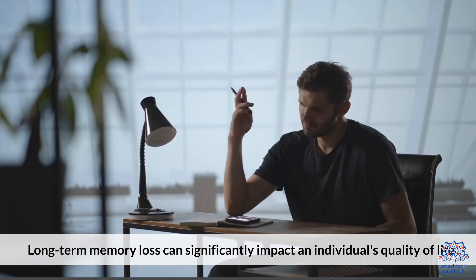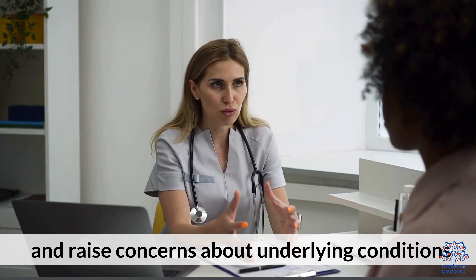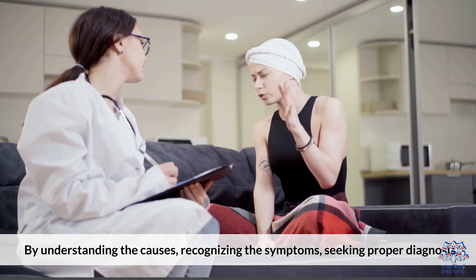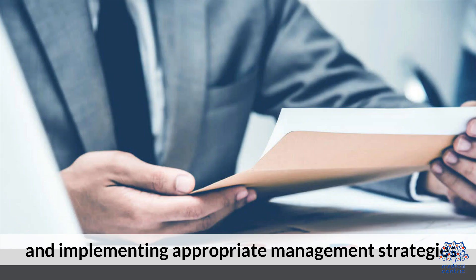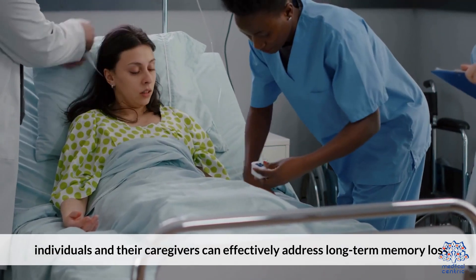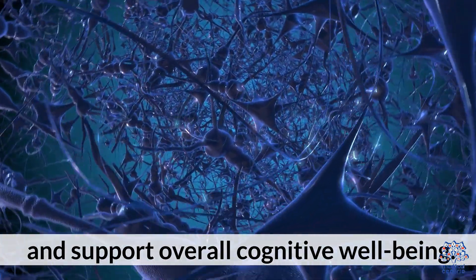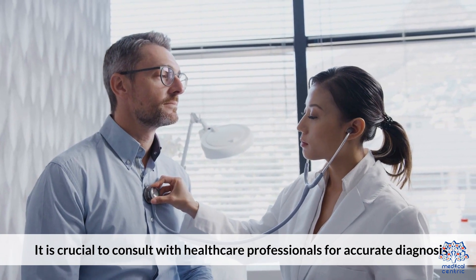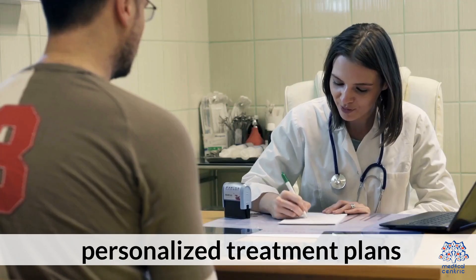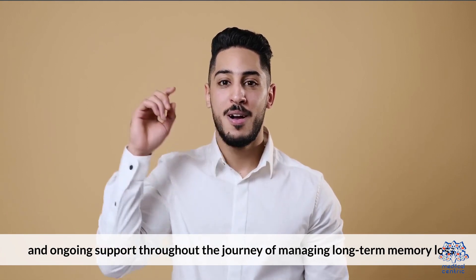Long-term memory loss can significantly impact an individual's quality of life and raise concerns about underlying conditions. By understanding the causes, recognizing the symptoms, seeking proper diagnosis, and implementing appropriate management strategies, individuals and their caregivers can effectively address long-term memory loss and support overall cognitive well-being. It is crucial to consult with healthcare professionals for accurate diagnosis, personalized treatment plans, and ongoing support throughout the journey of managing long-term memory loss.